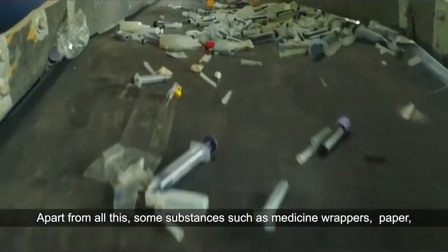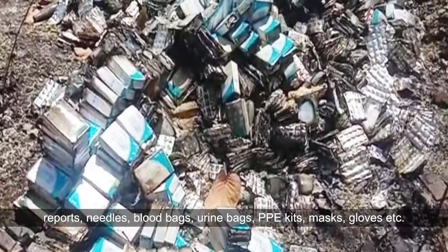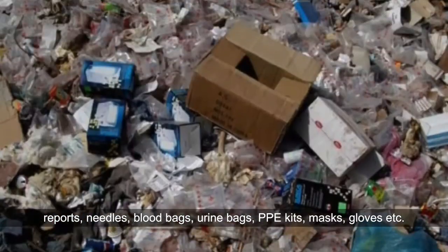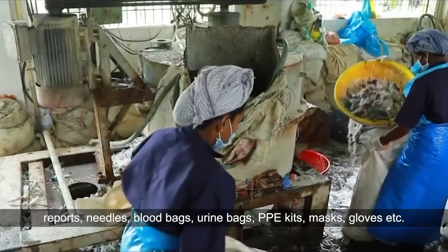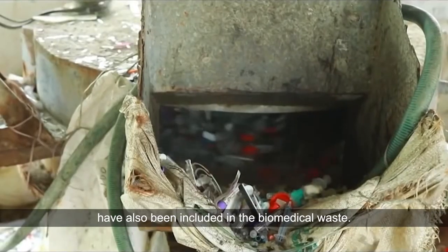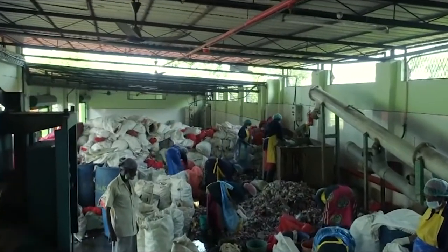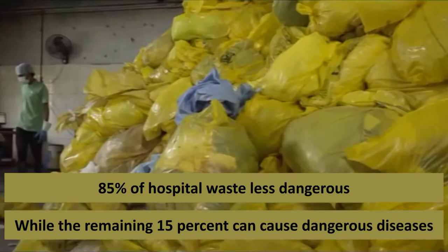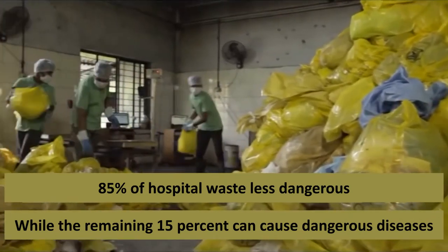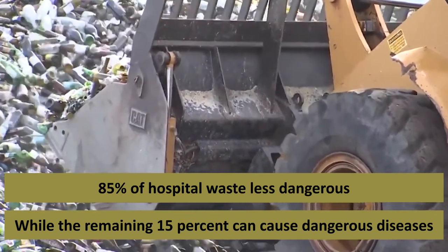Apart from all this, substances such as medicine wrappers, paper reports, needles, blood bags, urine bags, PPE kits, masks, and gloves have also been included in biomedical waste. According to experts, 85 percent of hospital waste is not hazardous, but the remaining 15 percent can cause dangerous diseases to animals and humans.